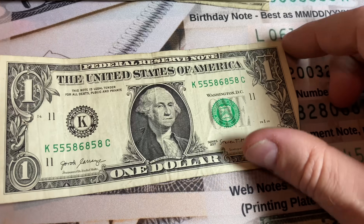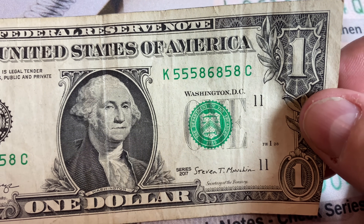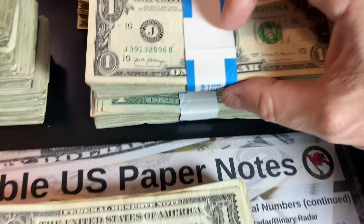Strap number eight was a bust — only one close call to being a binary. Fives and eights, but that six messed it up. It's just a regular trinary, so we'll be sending it back. Come on, strap nine — we need two more star notes to get 10 for 10 straps.